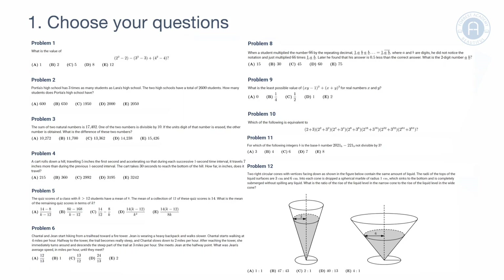Find the questions that you think you have the best chance of answering correctly. At the same time, make a note of any questions that don't suit your mathematical strengths. If you know you struggle with a certain type of question, then leave it. You can skip over it, and if you have time at the end, you can always go back to it.